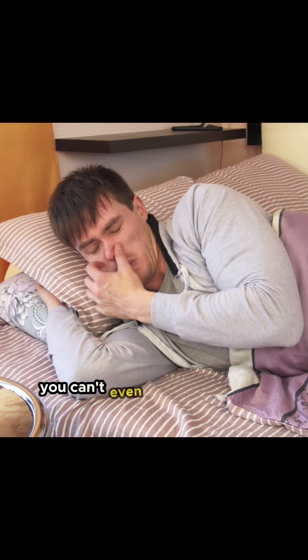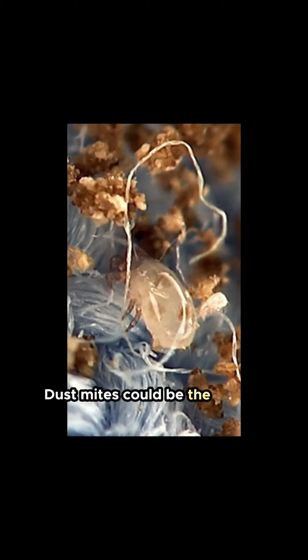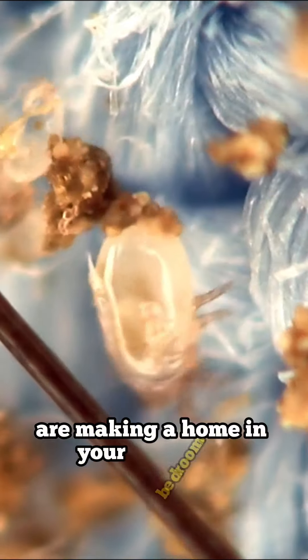Do you wake up tired and groggy, sneezing through the night, or worse, you can't even breathe because your nose is clogged? Dust mites could be the culprit lurking right where you sleep. Invisible to the naked eye, dust mites and allergens are making a home in your bedroom.